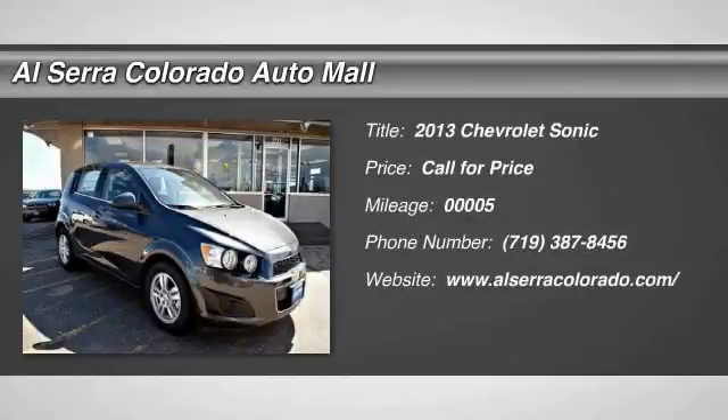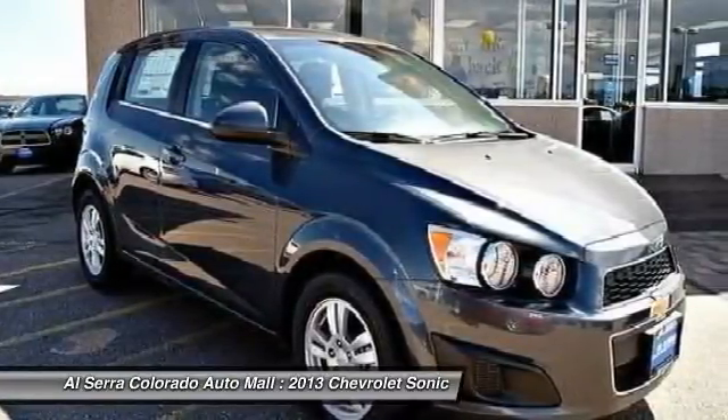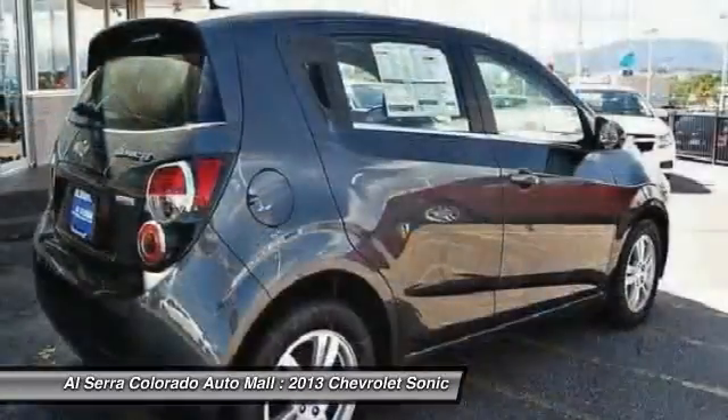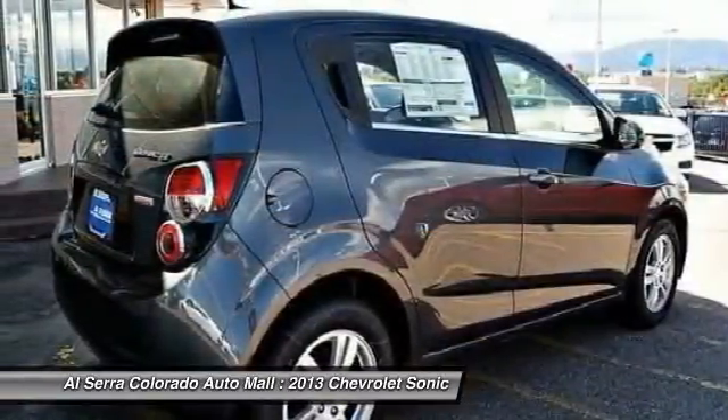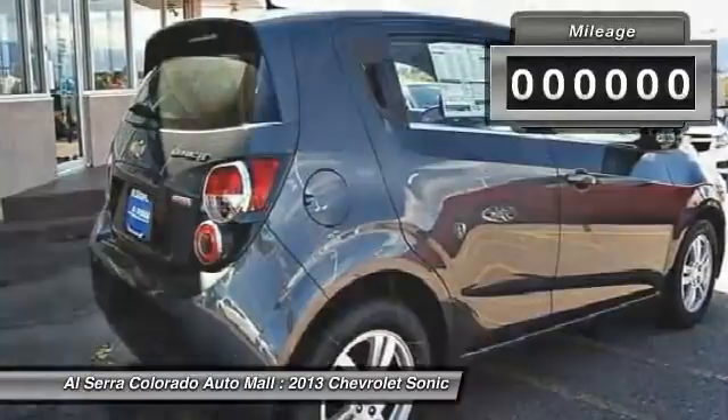The 2013 Chevrolet Sonic. The taut strong body lines and powerful stance of the Chevy Sonic allude to the power you'll find under its hood. Throw a little extra power into the mix with the available turbocharged engine. So, where's the sweet spot? Behind the wheel.